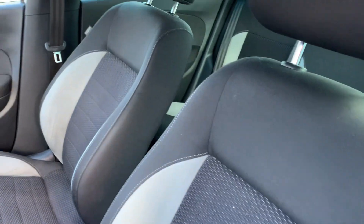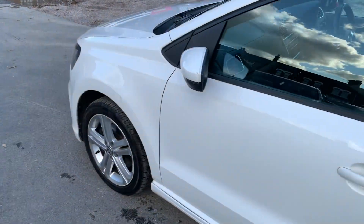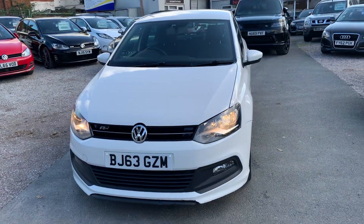Finance is available on our cars, terms and conditions apply. We're based in Crewe in Cheshire, just around the corner from the train station or a 10 minute drive off the motorway. Any questions about this one, just give me a ring.